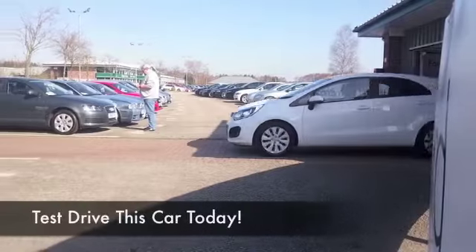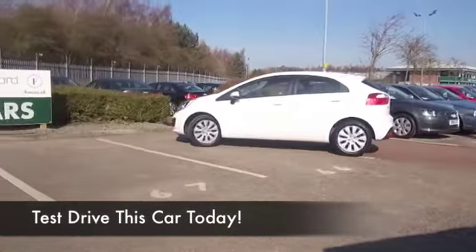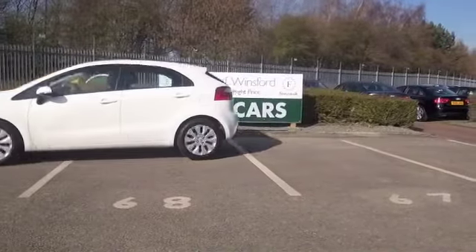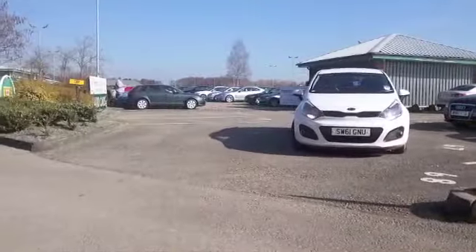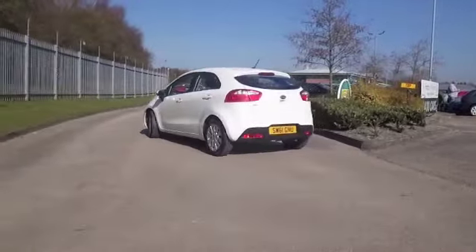Here we have the Kia Rio, looking very nice indeed in brilliant white — very much the colour of the moment, and it looks great on this car. Registered 2011, we've got about 20,500 miles on the clock, so not a great deal to worry about there.